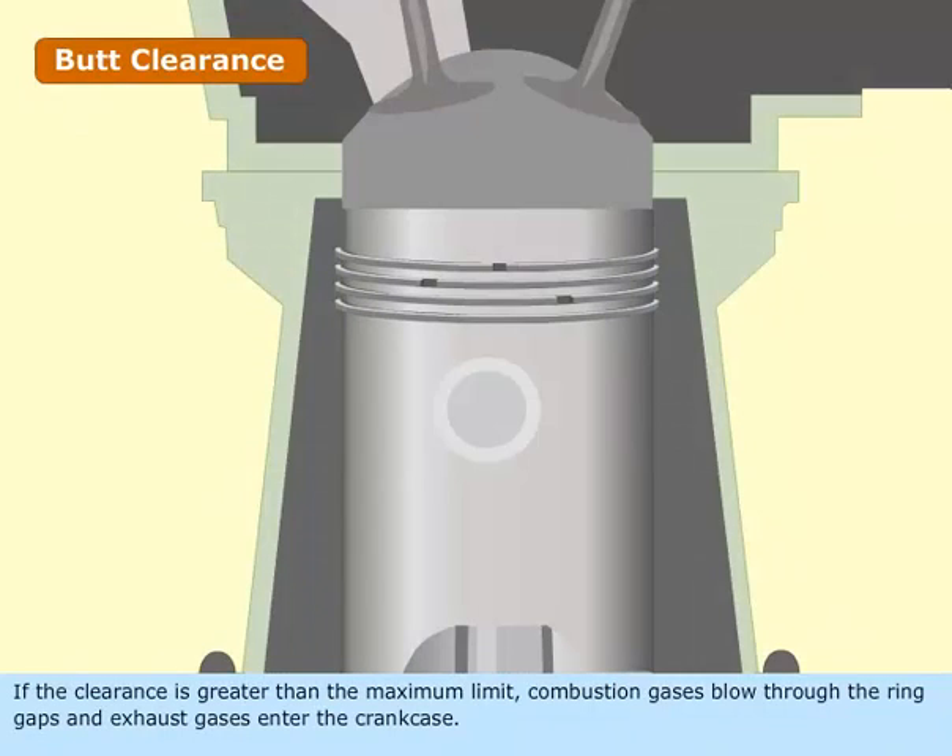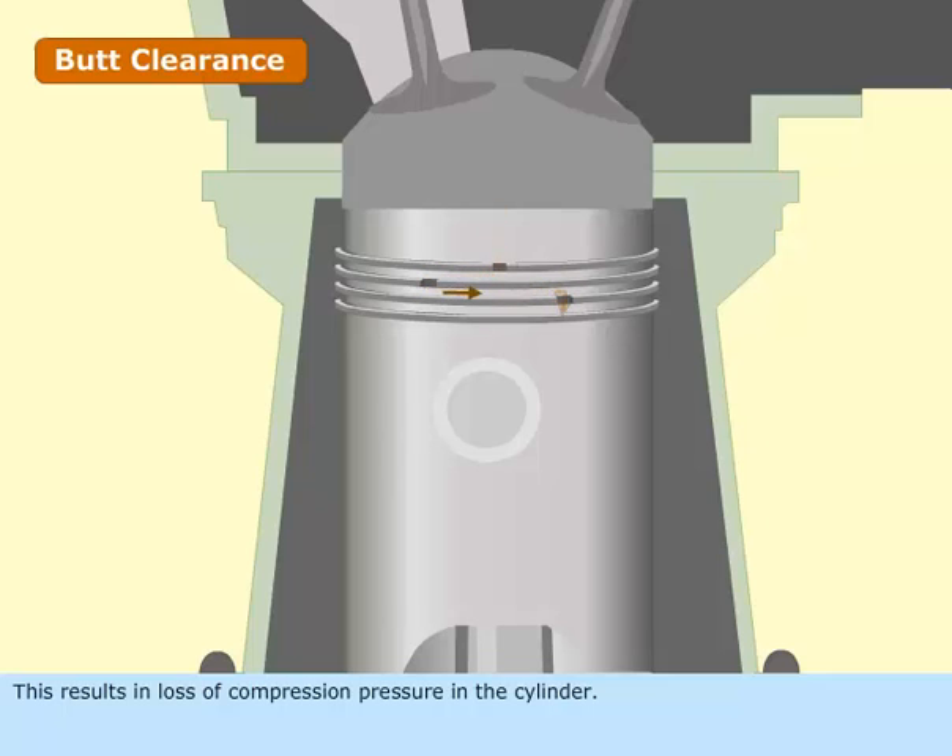If the clearance is greater than the maximum limit, combustion gases blow through the ring gaps and exhaust gases enter the crankcase. This results in loss of compression pressure in the cylinder.